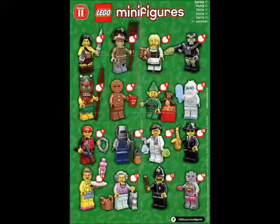Hello Brick fans, welcome back to TVS News. In this episode we have Series 11 minifigures. Here is a picture of the minifigure sheet that is seen in every minifigure pack that you get from the collectible series.